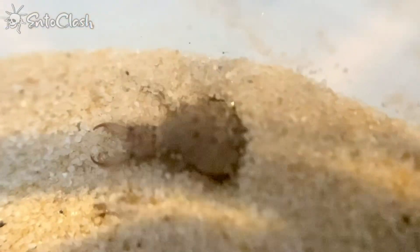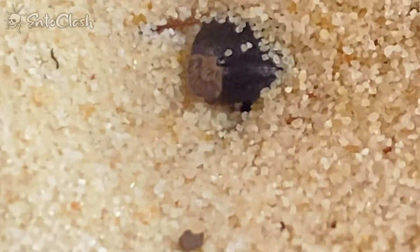This ungodly creature is known as an antlion and in this video we're gonna feed it a cockroach. Viewer discretion is advised as its hunting technique is especially gruesome.